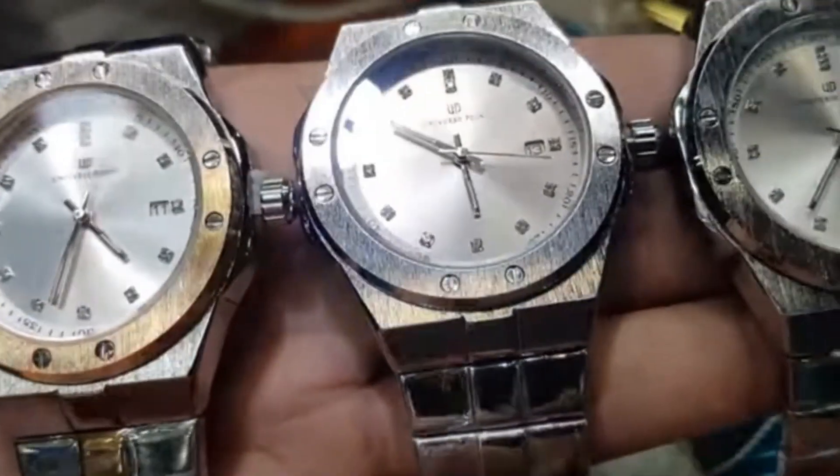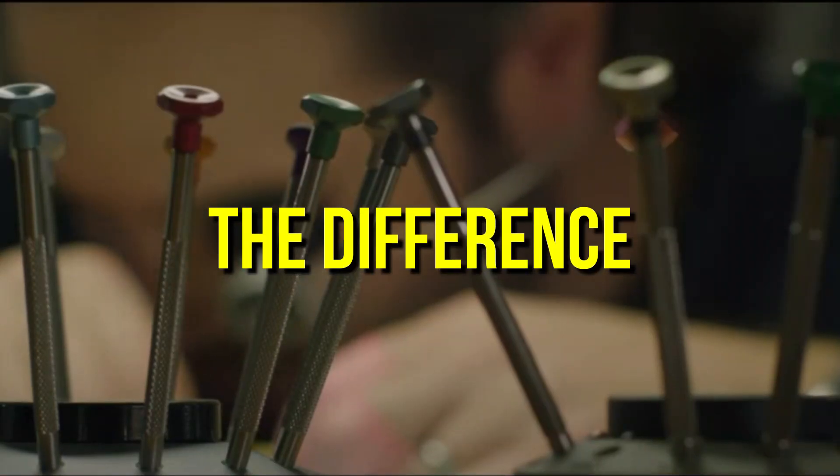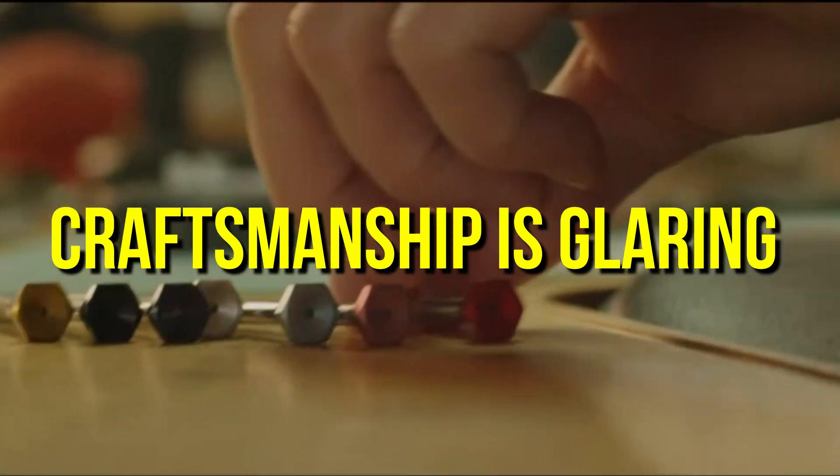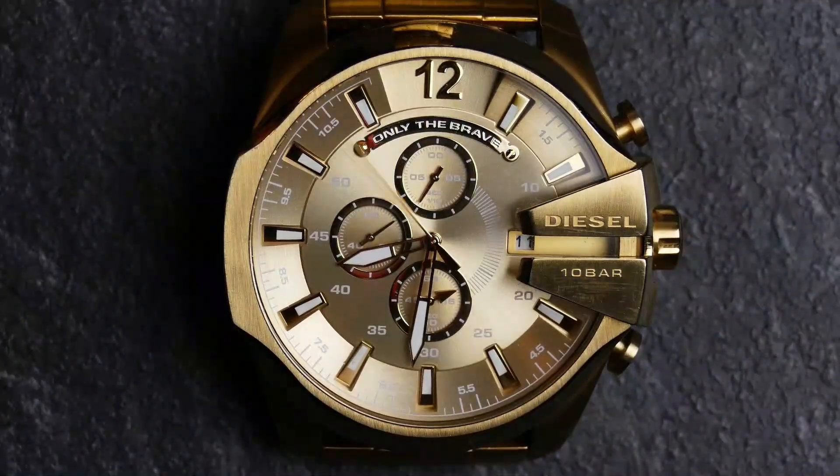Then there are ordinary watches. These are mass-produced on an assembly line, churned out quickly and efficiently, with little to no human touch involved. The difference in the level of craftsmanship is glaring when you examine the quality of the casing, bracelet, and even the face of the watch.